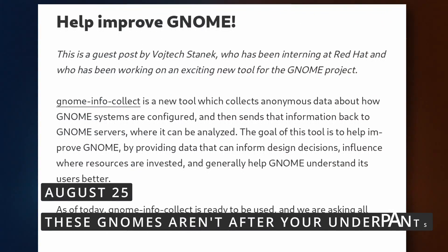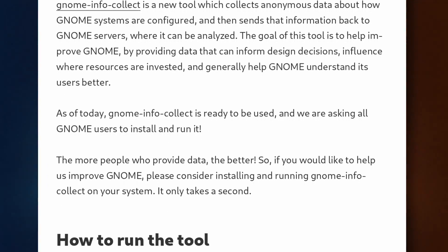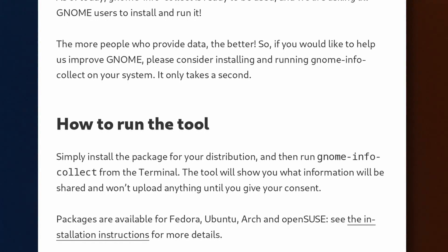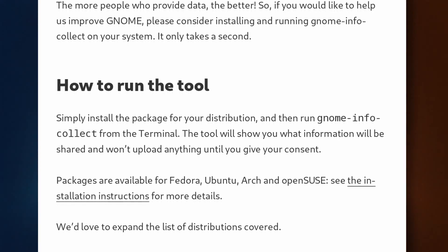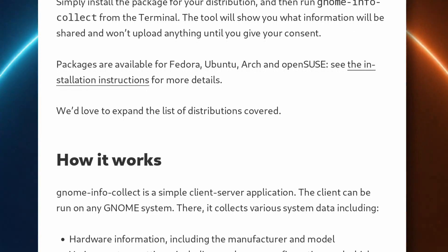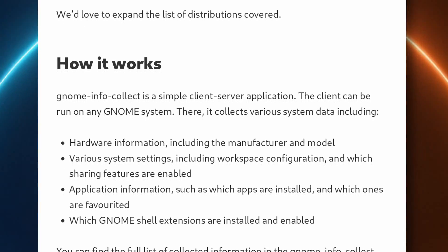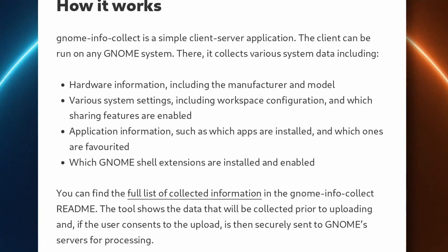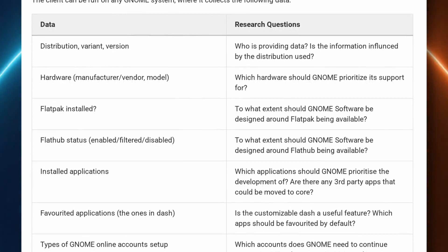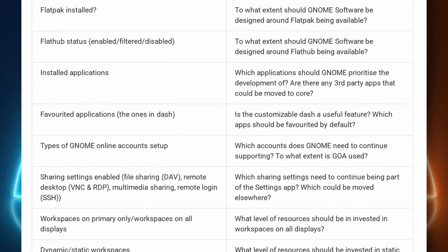GNOME has released a new tool called GNOME Info Collect, and its purpose, as stated in its name, is to collect information about your system. Before you jump on forums or the comment section angry and mean — don't worry. This new telemetry tool won't be installed by default on GNOME. It will be completely optional and opt-in. If you choose to install and enable it, you'll send a bunch of anonymized data to GNOME, including the distro you use, the architecture, whether you have Flatpak and Flathub enabled, a list of installed apps, the extensions you use, and the status of a bunch of preferences that GNOME offers.